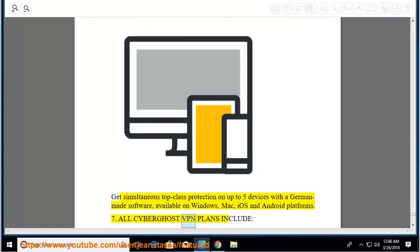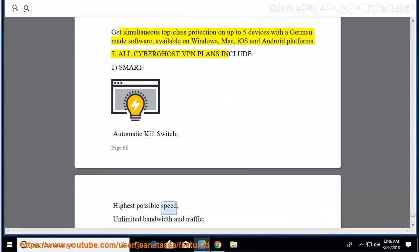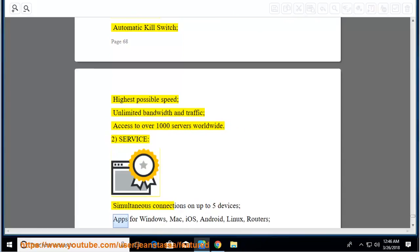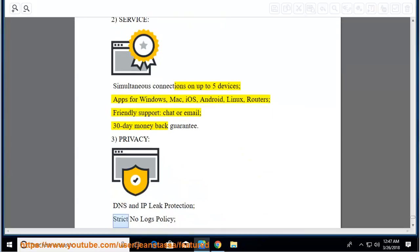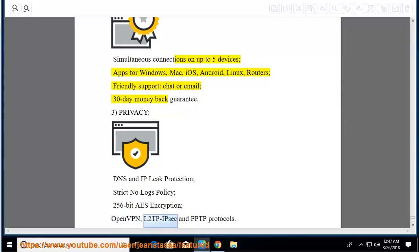All CyberGhost VPN plans include: smart automatic kill switch, highest possible speed, unlimited bandwidth and traffic, access to over 1,000 servers worldwide. Service includes simultaneous connections on up to 5 devices, apps for Windows, Mac, iOS, Android, Linux, and routers, friendly support via chat or email, and a 30-day money-back guarantee. Privacy includes DNS and IP leak protection, strict no-logs policy, 256-bit AES encryption, and OpenVPN, L2TP/IPsec, and PPTP protocols.